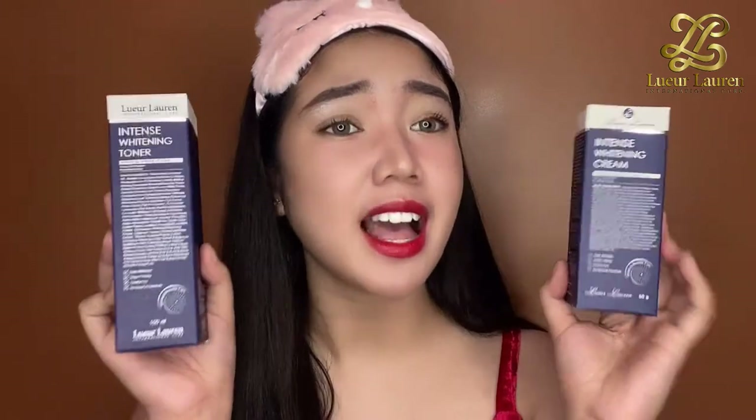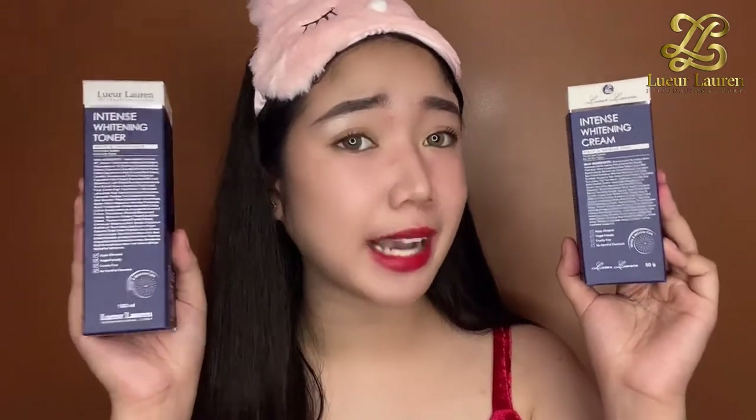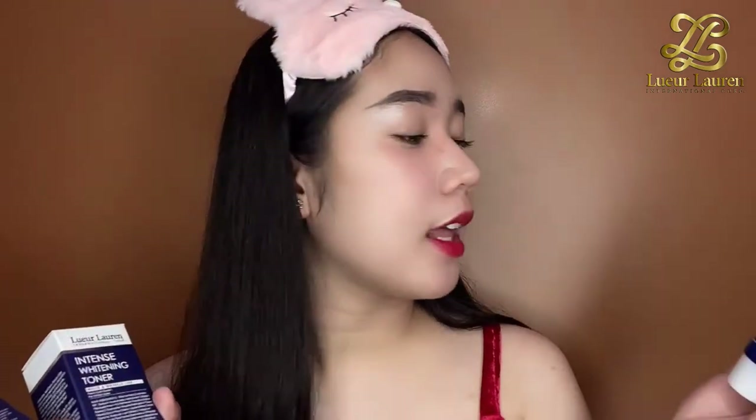Next we have the Intense Whitening Cream. The packaging looks like a pair with the toner — they're the same color. The claim for the Whitening Cream is that it minimizes dark spots and lightens complexion for healthy white skin. The packaging is super clean and minimalist. This one is 50 grams. I think these two — the toner and the cream — go together since they're the same color. Please correct me if I'm wrong.